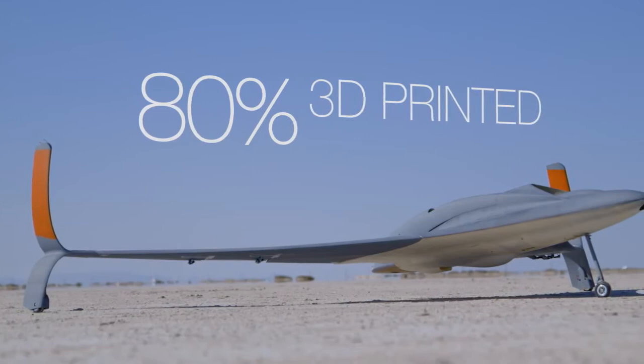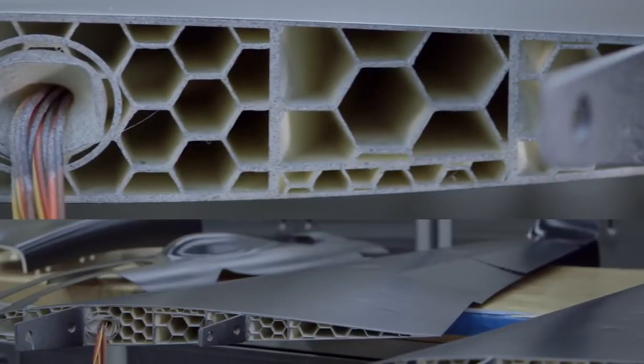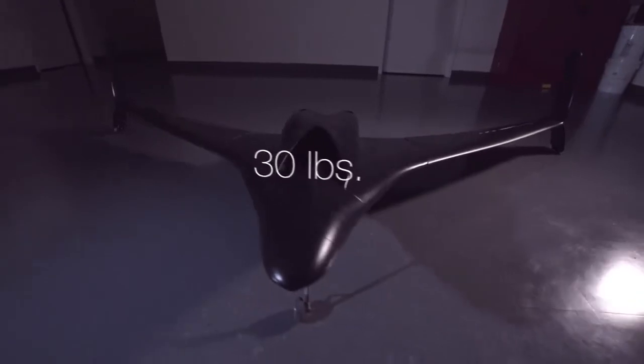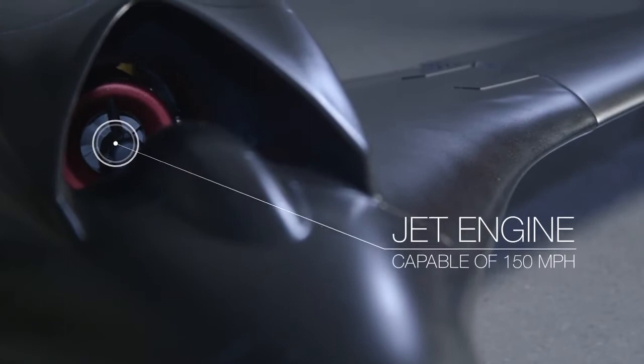This aircraft is 80% 3D printed by weight. 100% of the parts that were printed on this aircraft were either printed at Stratasys or printed by Stratasys Technologies. This aircraft is about 30 pounds, it has a 9-foot wingspan, and a jet engine capable of around 150 miles per hour.